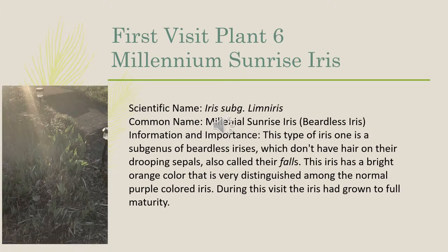The sixth plant we identified in our first visit was the Millennium Sunrise iris, and its scientific name is Iris limneris. This type of iris is a subgenus of beardless irises, which don't have hair on their drooping sepals, also called their falls. This iris has a bright orange color that is very distinguished among normal purple-colored irises. During this visit, the iris had grown to full maturity.